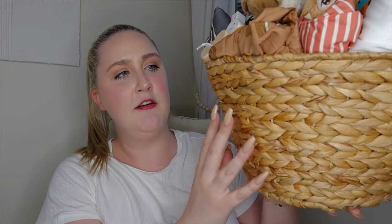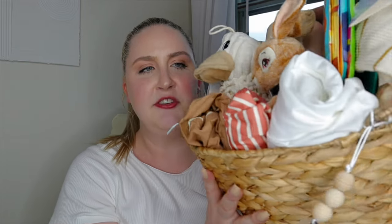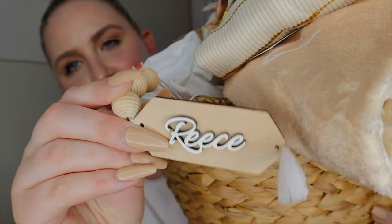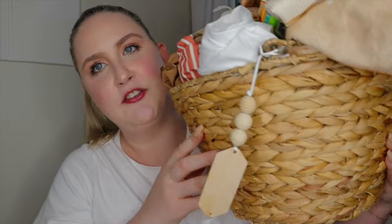In terms of the actual basket itself, it's from TJ Maxx — the same basket I used when I did his Valentine's Day basket. I specifically got a nice neutral basket so I could continue to use it for a bunch of different holidays. The only addition is this little wooden name sign I got off Etsy that just dangles there and looks super cute.